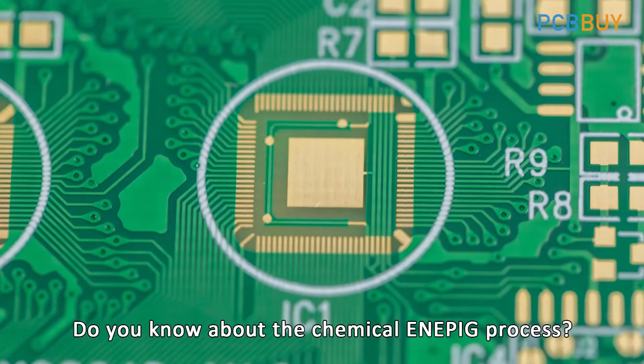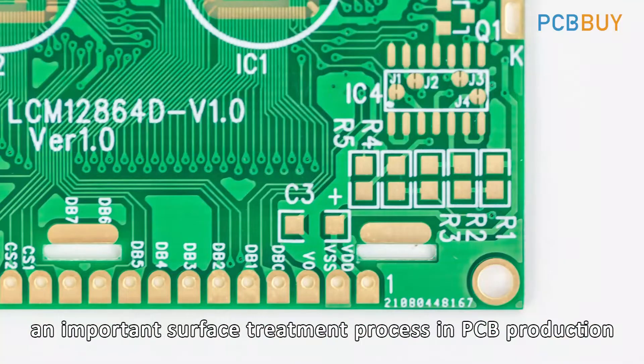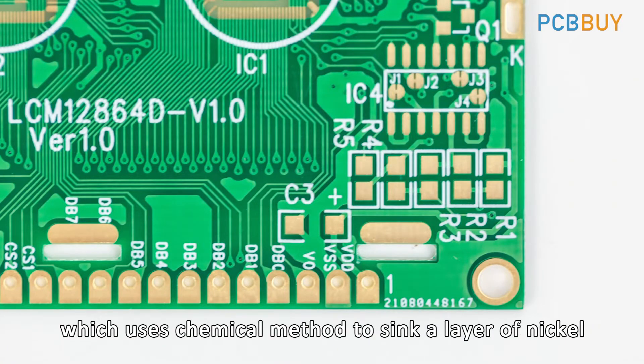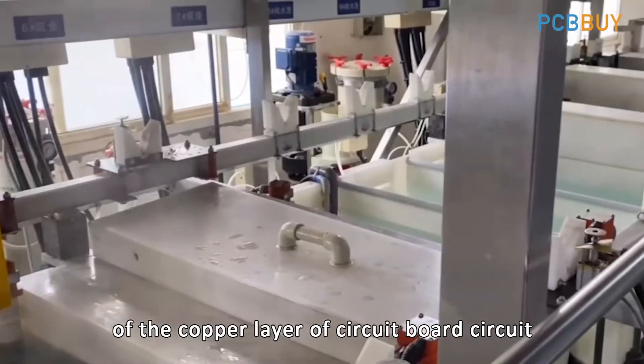Do you know about the chemical ENEPIG process? The chemical ENEPIG process is an important surface treatment process in PCB production, which uses a chemical method to deposit a layer of nickel, palladium, and gold on the surface of the copper layer of a circuit board.